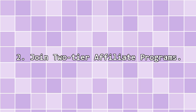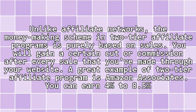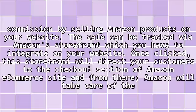2. Join two-tier affiliate programs. Unlike affiliate networks, the money-making scheme in two-tier affiliate programs is purely based on sales. You will gain a certain cut or commission after every sale that you've made through your website. A great example of a two-tier affiliate program is Amazon Associates — you can earn 4% to 8.5% commission by selling Amazon products on your website. The sale can be tracked by Amazon's Storefront, which you have to integrate on your website.